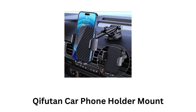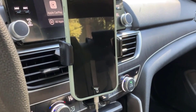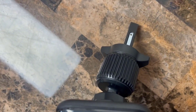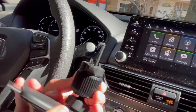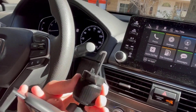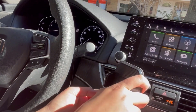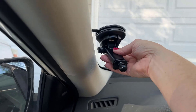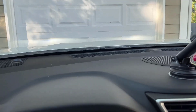1. Kifuton Car Phone Holder Mount. It is designed to offer a versatile and secure way to hold your phone in your car, as it is compatible with a wide range of smartphones, including iPhones and Android devices. It can be mounted on the windshield, dashboard, or air vent, giving you flexibility in choosing the best location in your car. It features a 360-degree rotating ball joint, which allows you to adjust the angle of your phone for optimal viewing.